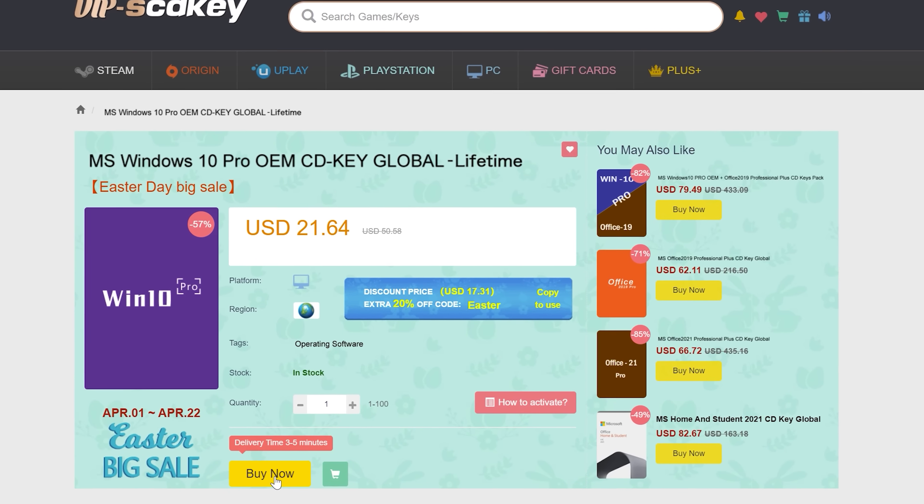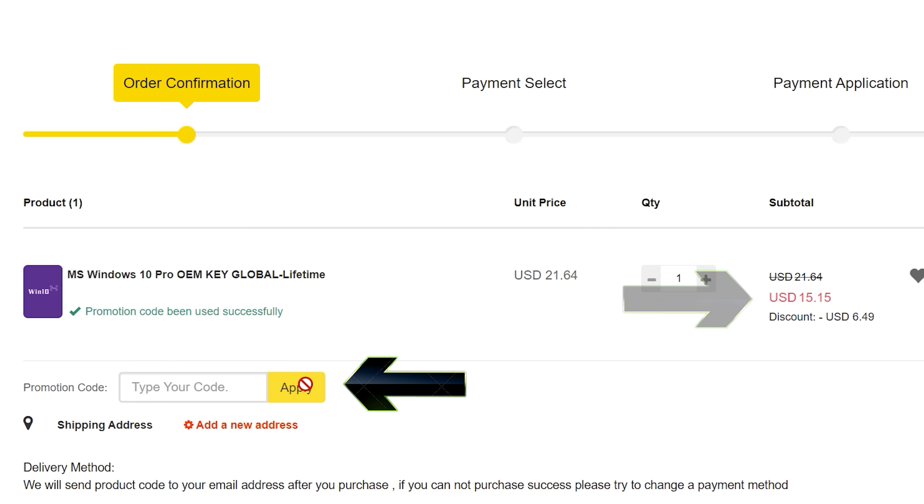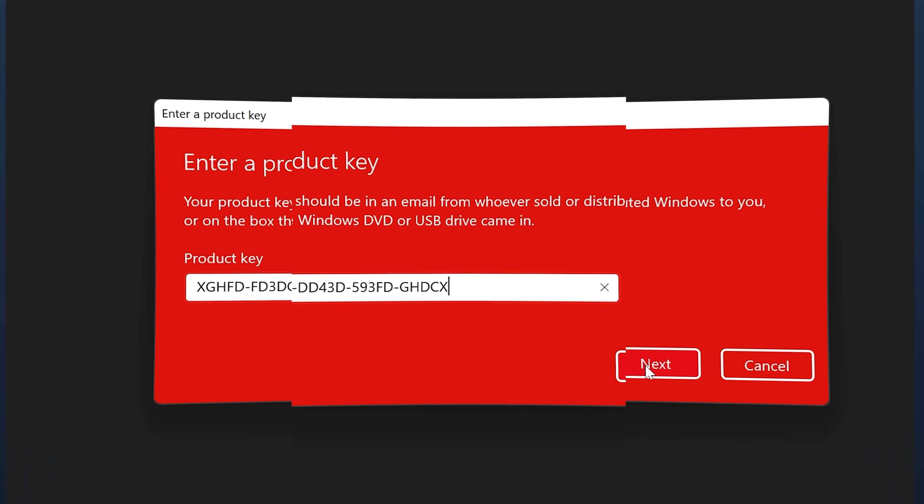Never pay full price for Windows 10 or 11 again. With today's video sponsor SCD Keys, you can get activated for as little as $15 using the coupon BFTYC — links in the description below.